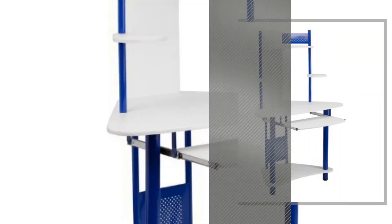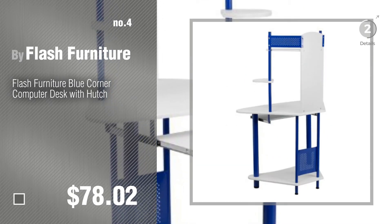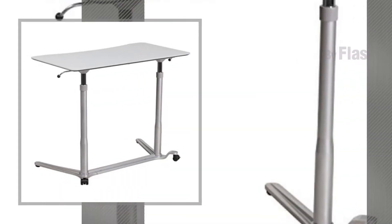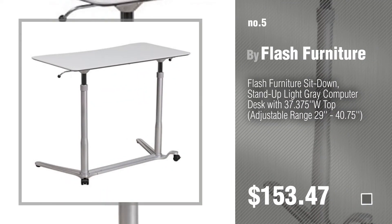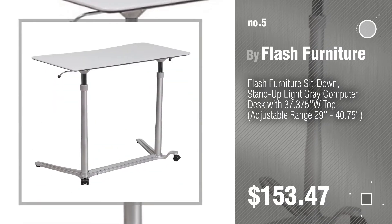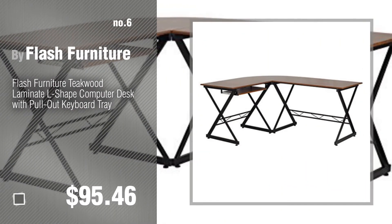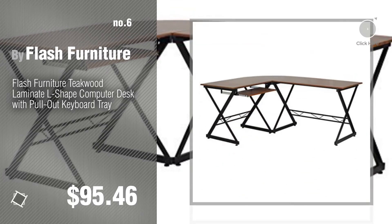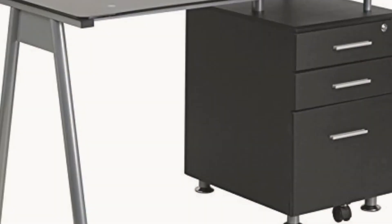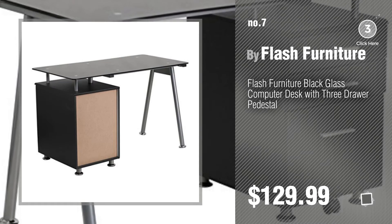Number 4, number 5, also by Flash Furniture. Find these Flash Furniture Computer Desk at up to 70% off by clicking the circle in the corner. Number 6, number 7. Click the circle in the corner to find more amazing products and gift ideas.